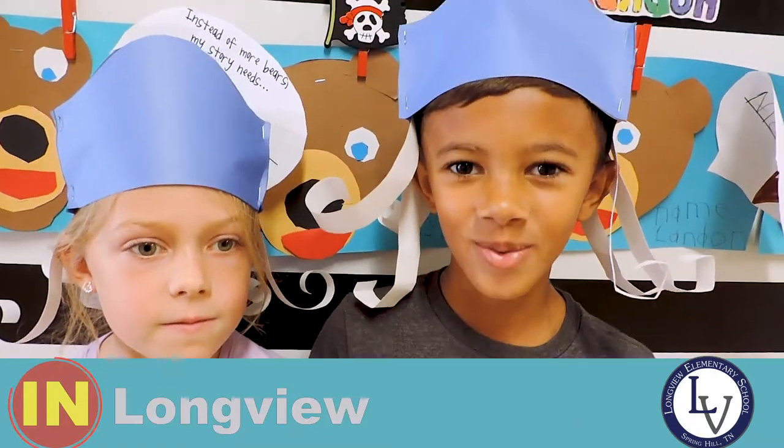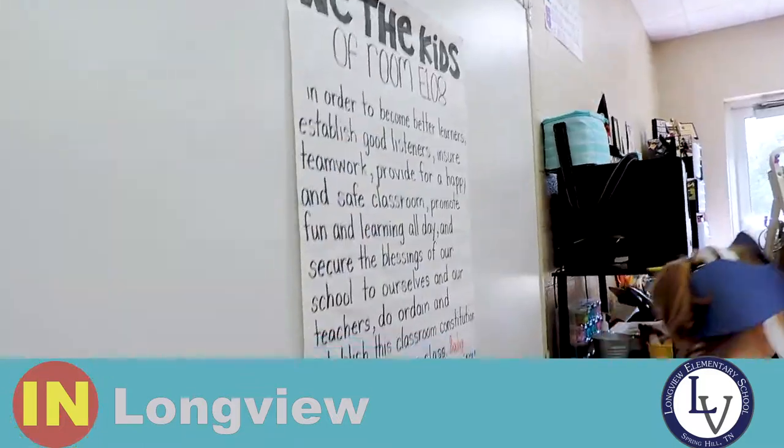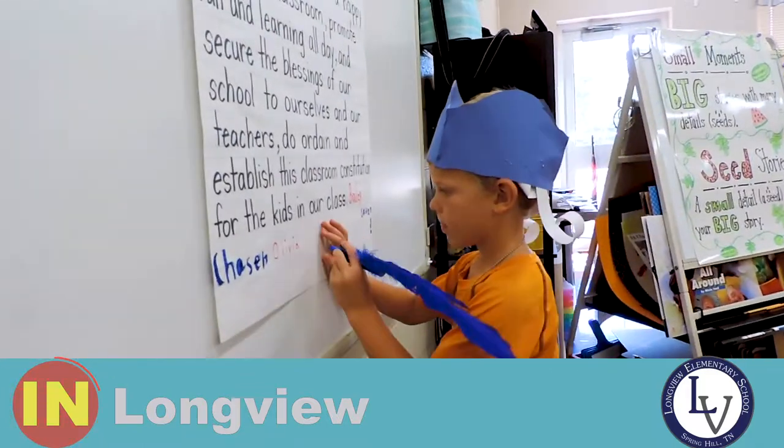Today at Longview we are going to be making a first grade constitution and everybody is signing it.